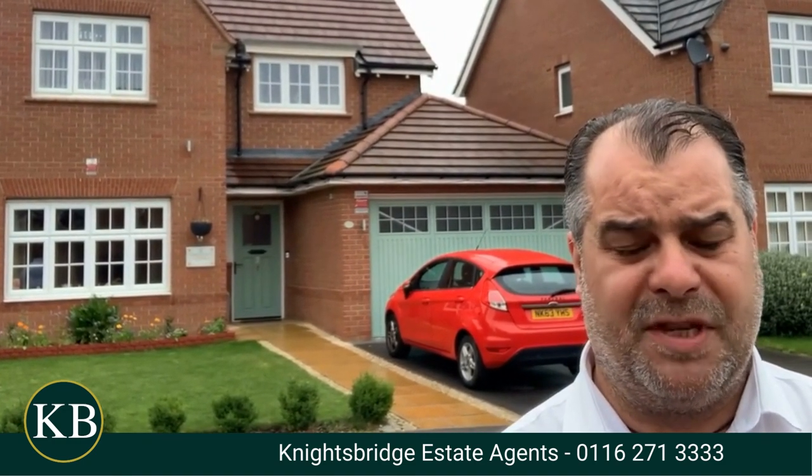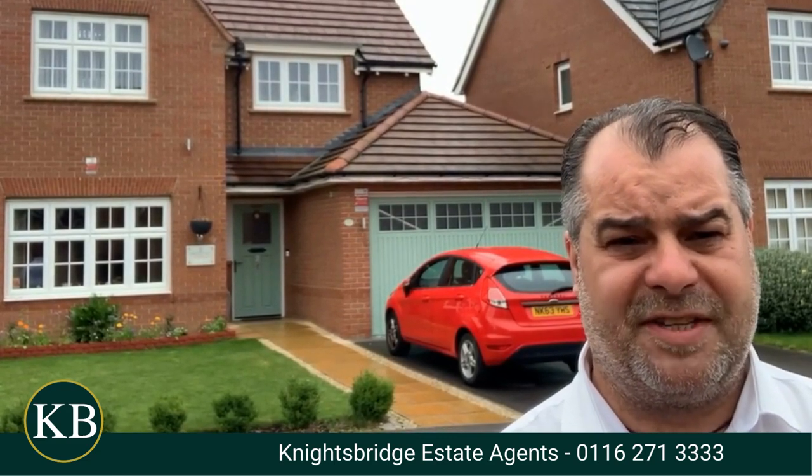For further information, or if you would like to make an appointment to view this beautiful property, please feel free to contact Knightsbridge Estate Agents on the telephone number below.